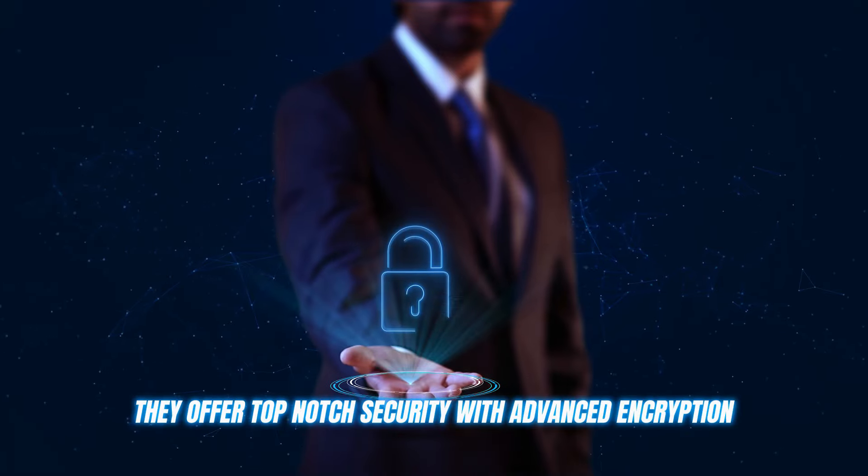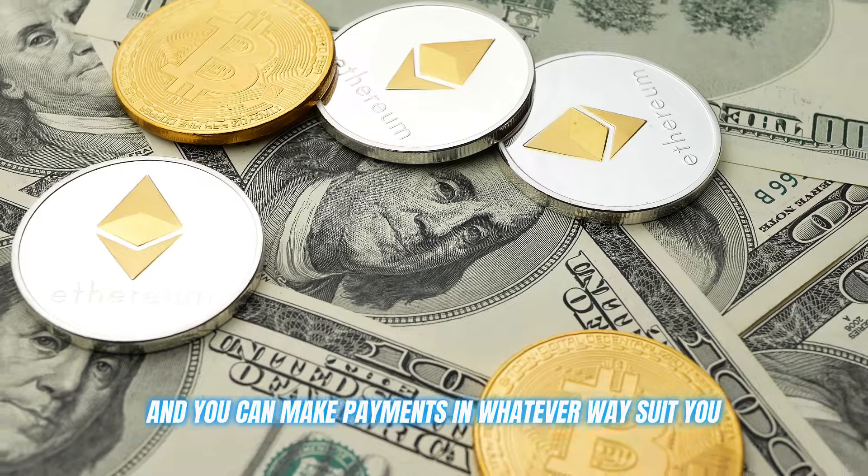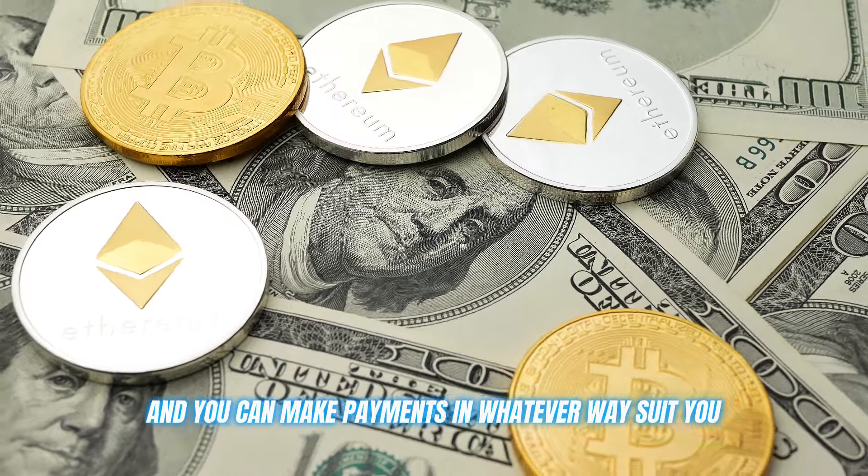They offer top-notch security with advanced encryption, and you can make payments in whatever way suits you — debit, credit, or crypto. The choice is yours.